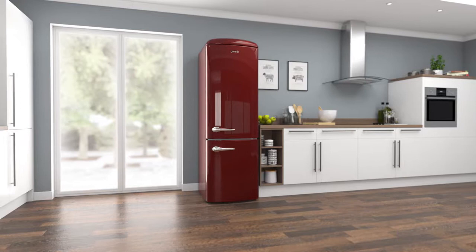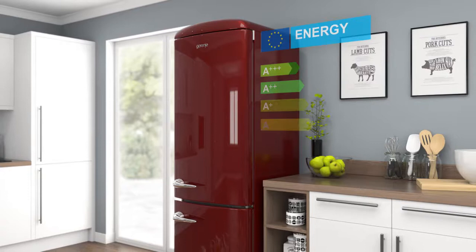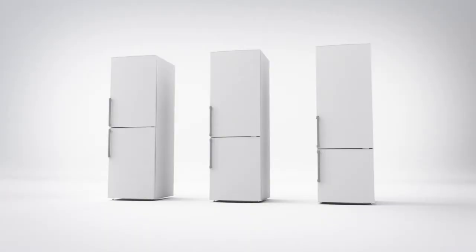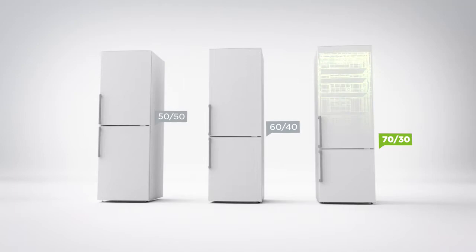This stylishly retro fridge freezer from Gorenja is perfect for quality-conscious households looking for a low-maintenance model with clever technology to take care of their food. It has an A+++ energy rating and a combined capacity of 307 litres, meaning it can hold 17 bags of food shopping.